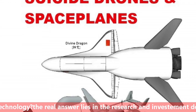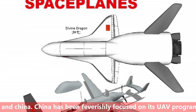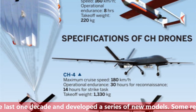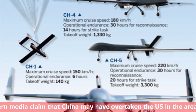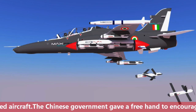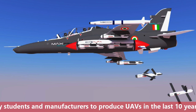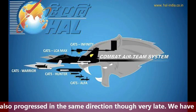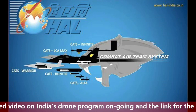The big question is why India is lagging behind China, especially in drone technology. The real answer lies in research and investment. China has been furiously focused on its UAV program over the last decade, developing a series of new models. Some recent Western media reports claim China may have even overtaken the US in unmanned aircraft. The Chinese government gave universities, students, and manufacturers a free hand to produce UAVs over the last 10 years. India has also progressed in the same direction, though very late, and we have made a detailed video on India's ongoing drone program.